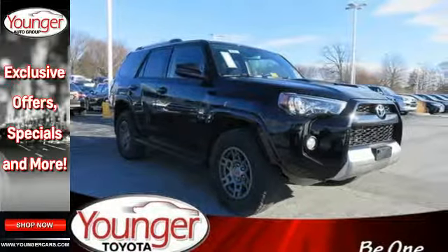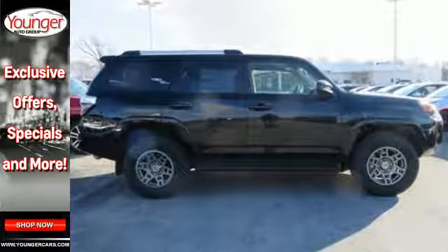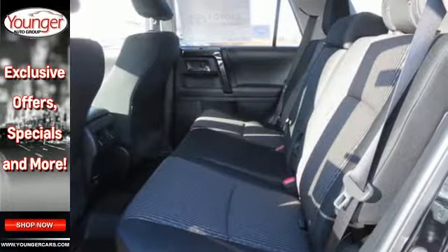The power driver's seat and privacy glass add comfort and convenience. This tough 4Runner prepares you for the unexpected.